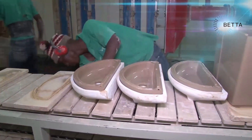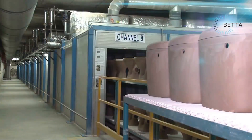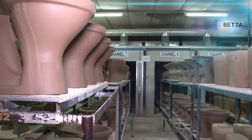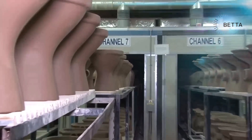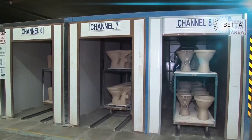Both the tank and the toilet bowl are quite soft as the clay is still wet. They are left to air dry for about 10 hours before being stacked onto a trolley and fed into a drying tunnel. They spend 12 hours in the dryer where they are dried at a temperature of 65 degrees centigrade to remove moisture from the clay.